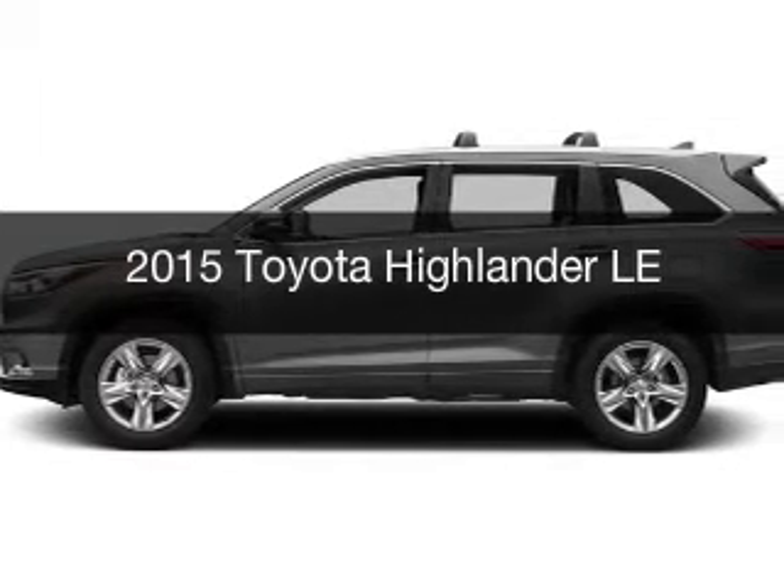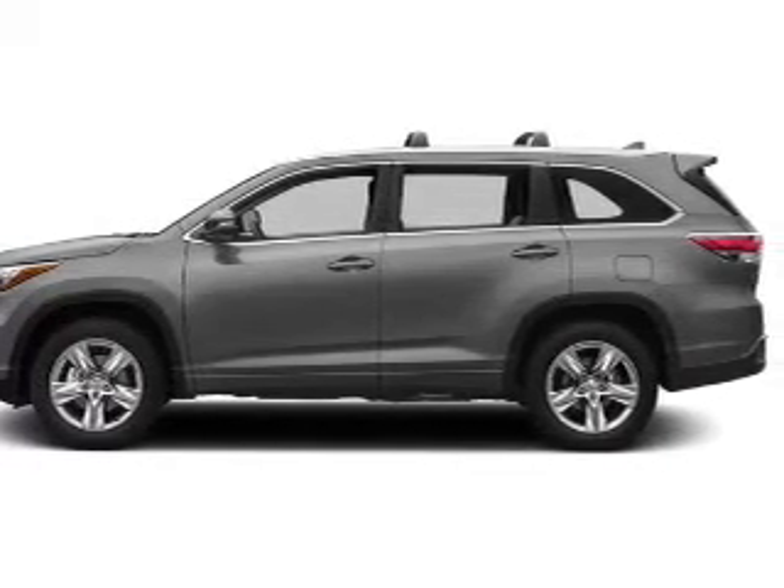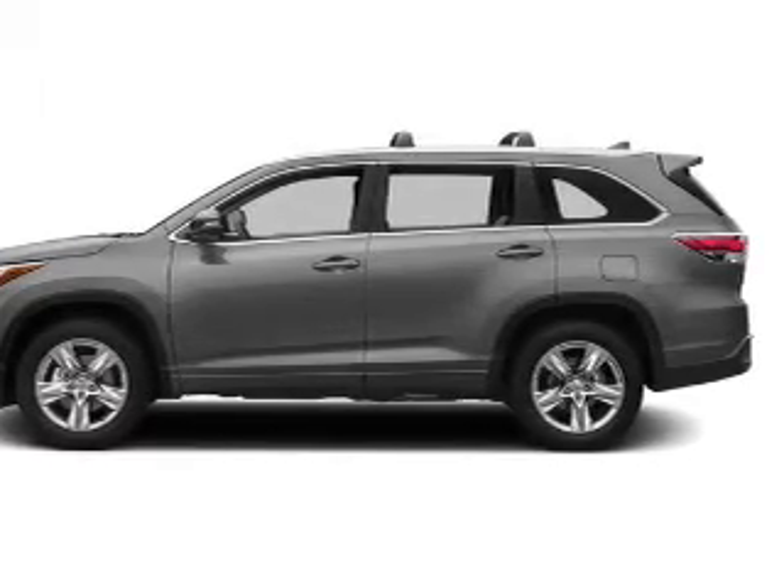This is a new 2015 Toyota Highlander. It's powered by all-wheel drive, engine, and an automatic transmission.